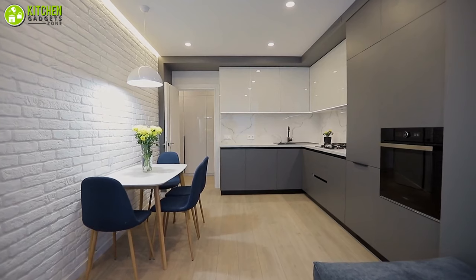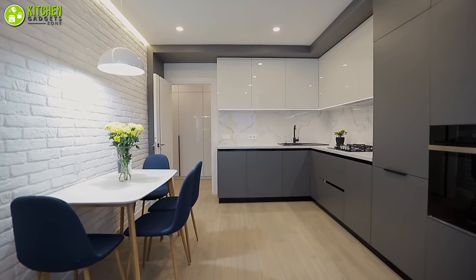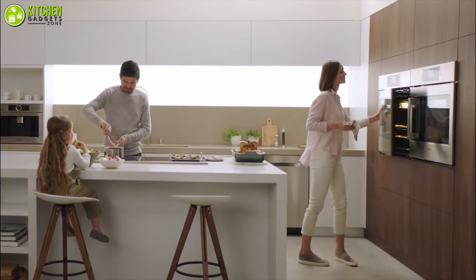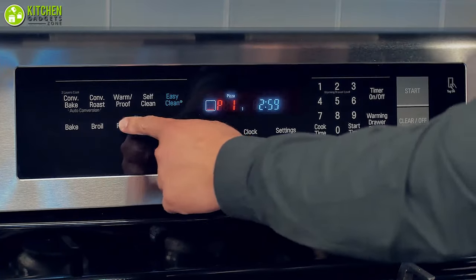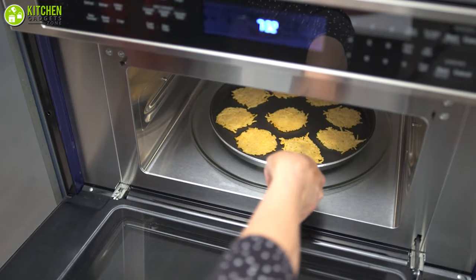An electric wall oven blends seamlessly with your kitchen interior better than the regular ones. Also, these electric wall ovens allow you to do delicious recipe experiments. In today's video, we are going to check out the 5 best electric wall ovens for your kitchen. Without wasting any time, let's jump into the video.